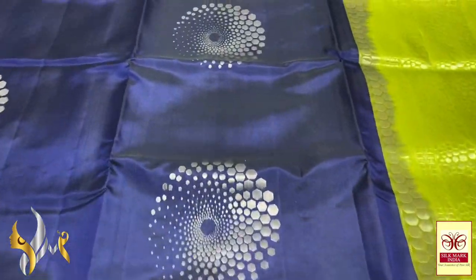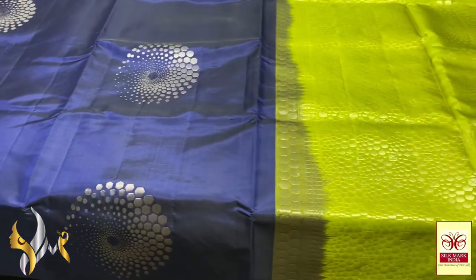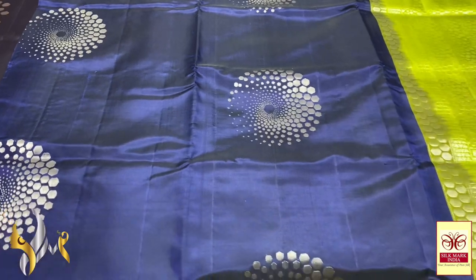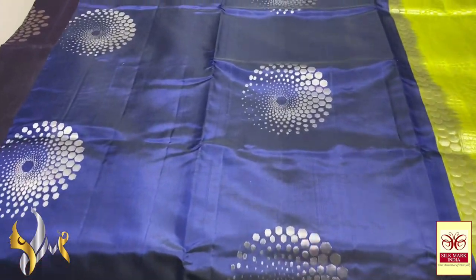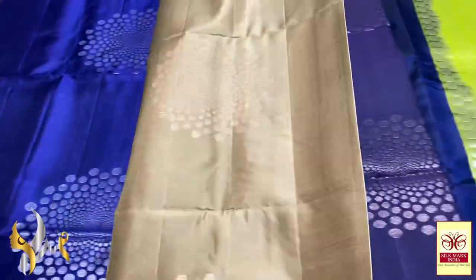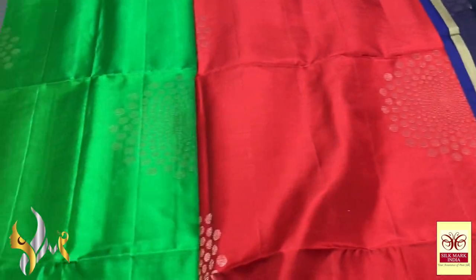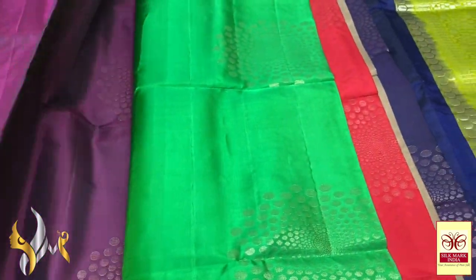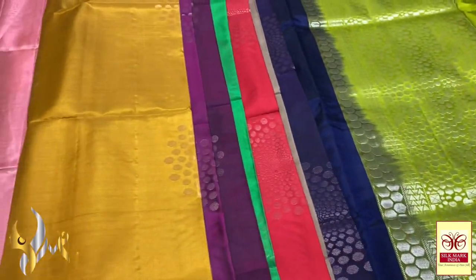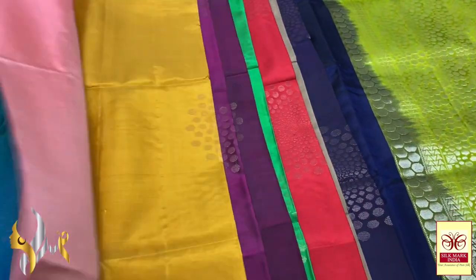To book a saree, just WhatsApp us. All at a wholesale price — we are direct manufacturers. We use quality yarns; the durability of the saree is a guarantee. Quality is our first motto. Secondly, the choice of colours and designs we concentrate on. All are beautiful sarees with excellent combination colours, very exclusive. For returns, only physical damages are accepted with a proper unboxing video. All our sarees come with a silk mark certificate to ensure silk quality from the Central Silk Board.